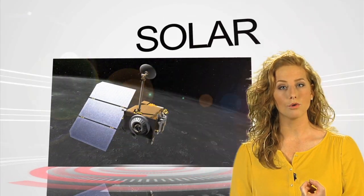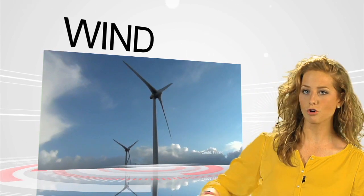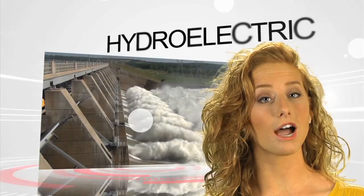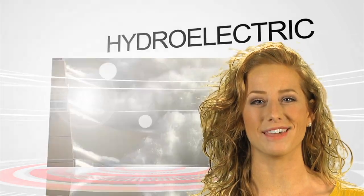Well, to start, there's solar power, which makes energy from sunlight. There's also wind power, which uses the force of wind to turn a turbine and make electricity. There's hydroelectric power, or water power, which uses the force of flowing water to do the same thing.